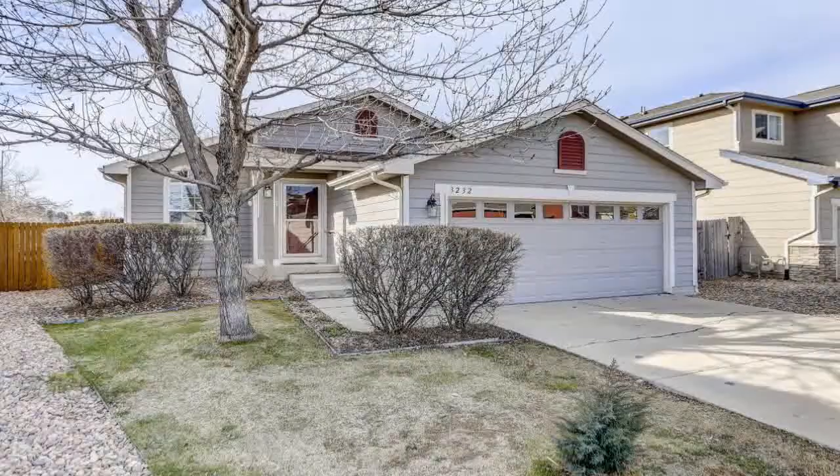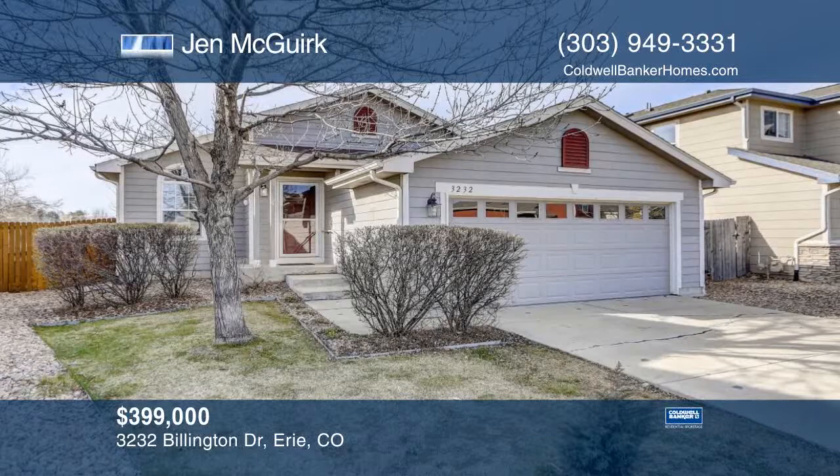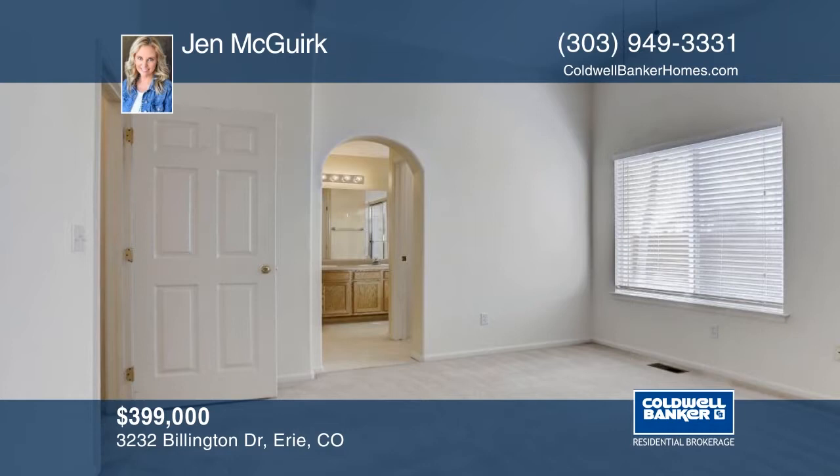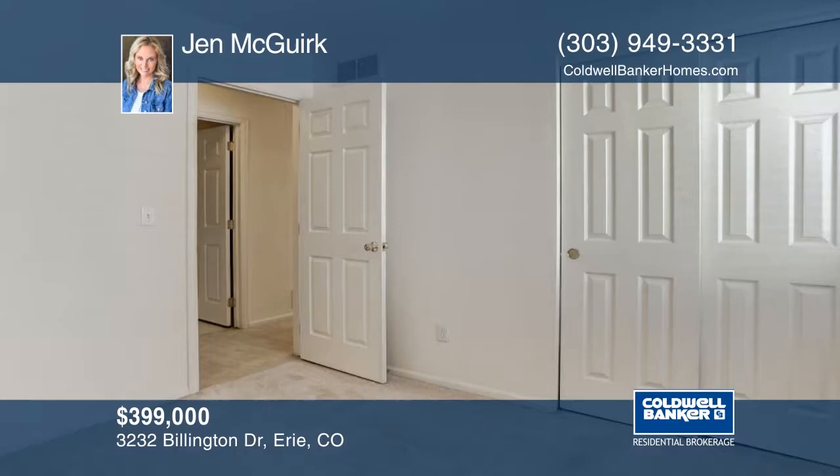This desirable light-filled ranch in Arapahoe Ridge, Boulder County offers vaulted ceilings and an open floor plan. You'll find gorgeous wood floors on the entire main level. Outside there's a great-sized yard with amazing landscaping that backs to the greenbelt. Don't miss this great chance to be in Erie in a single-family home. Contact Jen McGurk to schedule your private showing before this home is gone.